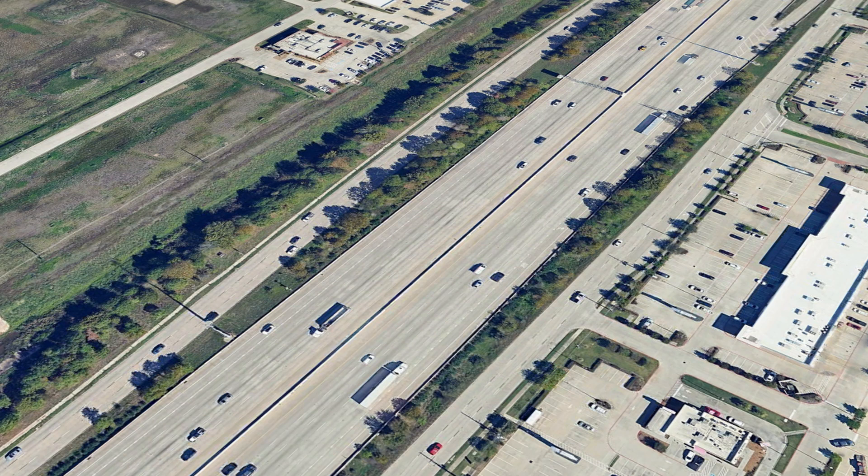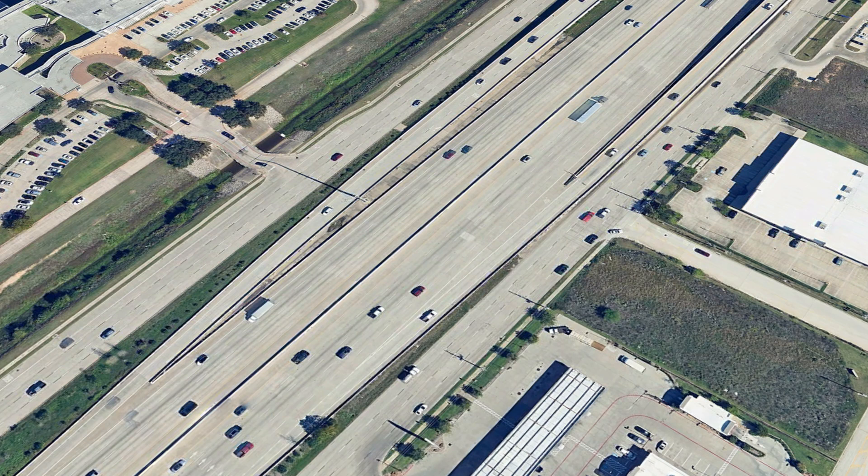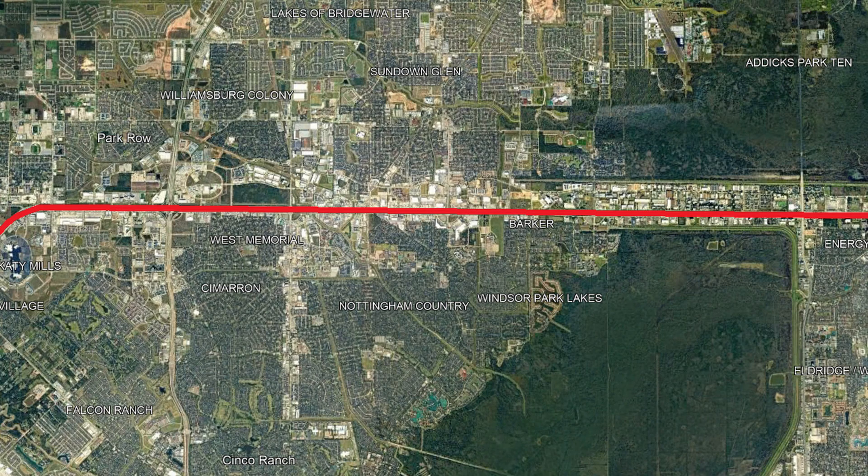As it goes through Katy, it's generally at 16 lanes, including the frontage roads, which I'll talk about later in this video. As it leaves Katy and comes into the city proper of Houston, it sees one of its first major interchanges with Grand Parkway. At this point, the freeway has expanded to 20 lanes as it continues to get larger as traffic increases closer to the main city. For the next 8 miles, it continues straight, with access to passing highways using the frontage roads.